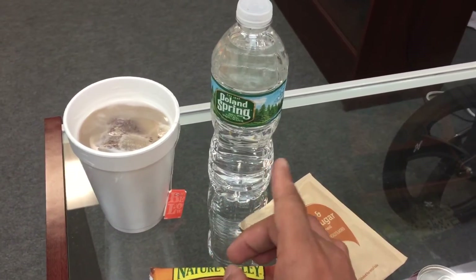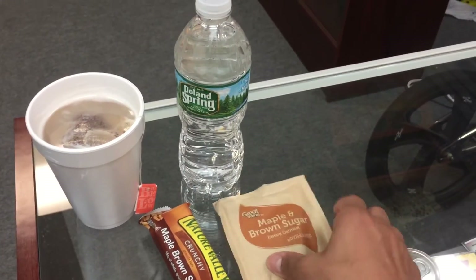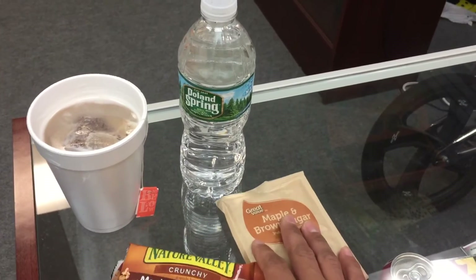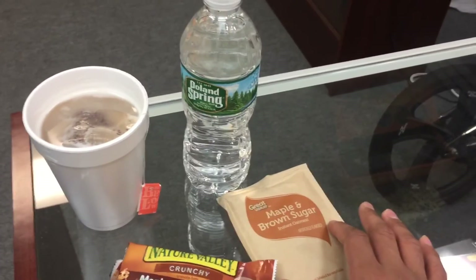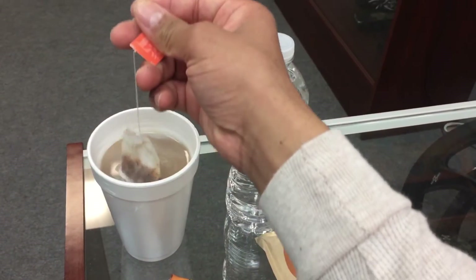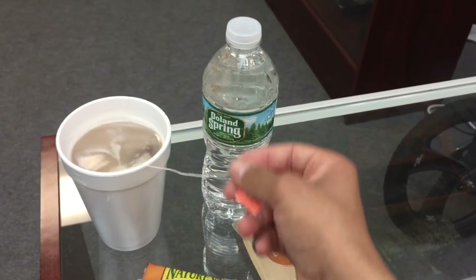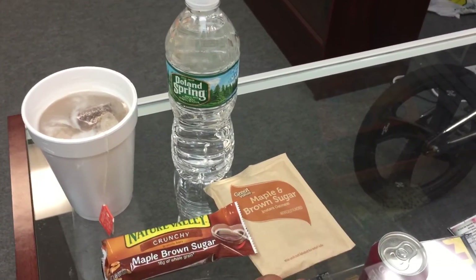Tea and water is very important for the process, so you must have those two in order to get throughout the day. Oatmeal and granola bars are important as well. This is what I'm doing, and I'm just giving you all a little advice on what to do — day after day, to keep your mentality and keep your stuff in check until spring and summer.